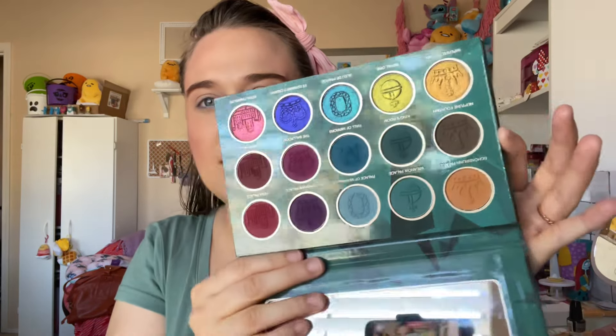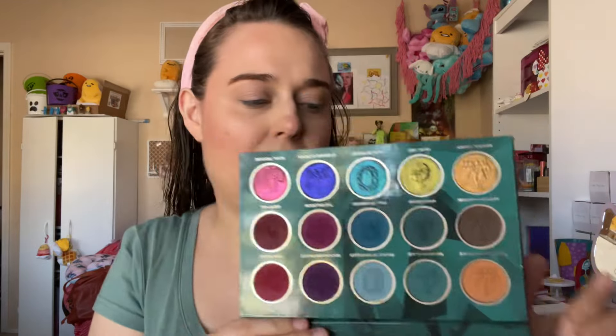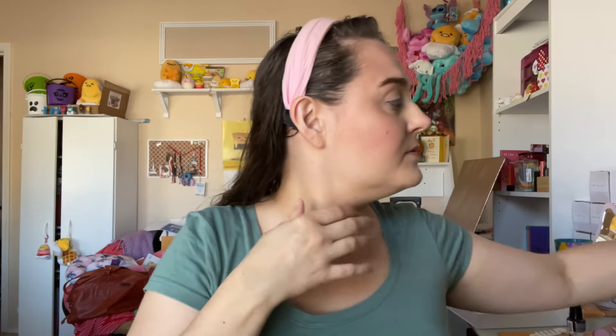So here are the insides of these palettes. Getting ready to go grocery shopping, so I want to look pretty since I have time to do makeup.